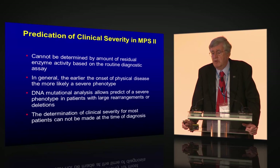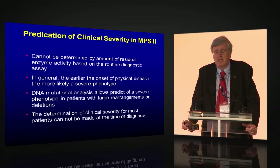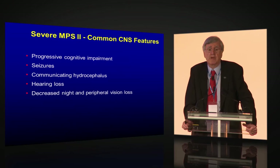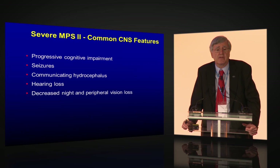DNA mutation analysis allows prediction of the severe phenotype in a patient with a large deletion or rearrangement. Unfortunately, determination of clinical severity cannot be made at the time of diagnosis for most patients. In North America and Europe, it's two-thirds severe and one-third attenuated. I say to families: if you get to the age of 5 or 6 and are intellectually intact and in the appropriate grade for age in school, you never go on to have severe disease.